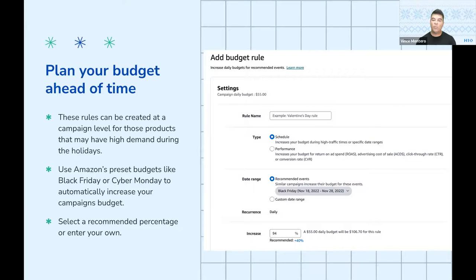In this example, it shows the scheduled version of a budget rule, which will help you plan your budget ahead of time for a very specific period. Amazon is very helpful in that they already have preset budgets for events like Black Friday or Cyber Monday — it will automatically increase your campaign budget during that time and then put it back afterwards. Amazon will provide a recommendation for the budget increases based on the product and the dates you've selected. In this example you can see it's a 94% increase, but you can also alter that percentage to whatever you want.